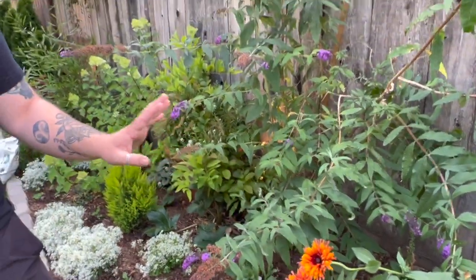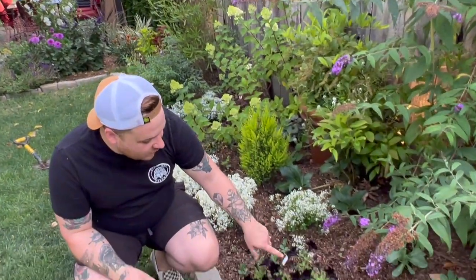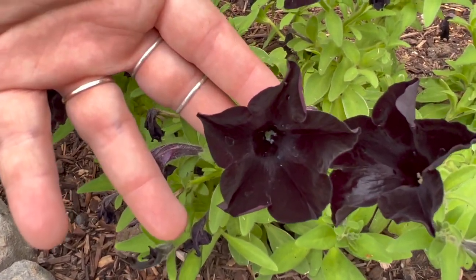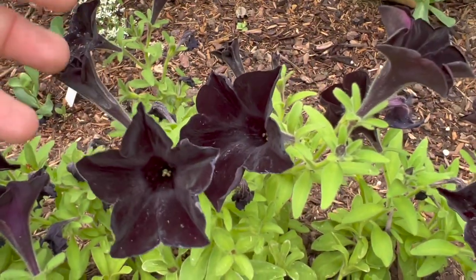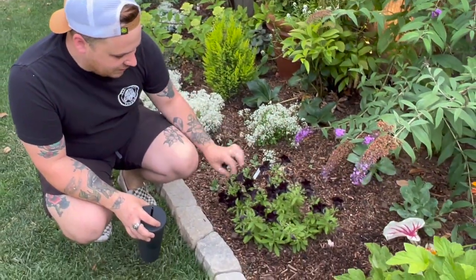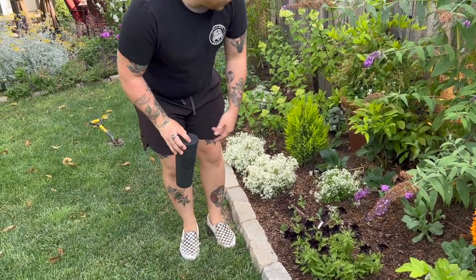We have our butterfly bush here which is also a little bit spent. Down here I'm deadheading some dahlias, and this is one of my favorite petunias I've ever seen — it is black. Like I've never seen a black plant; they say black doesn't exist, just dark purple, but you guys, this plant is black. My plan is to propagate this throughout the entire garden — I bought one, came home, went back for more and they were all gone, so I'm going to try to propagate it.